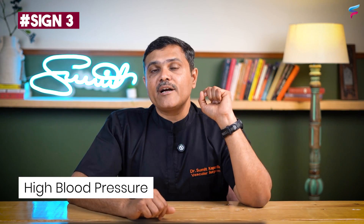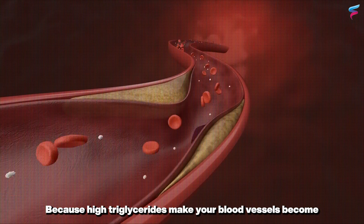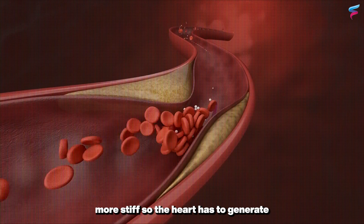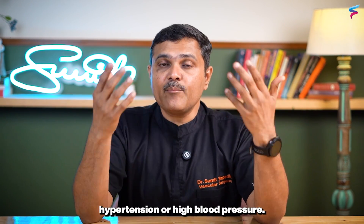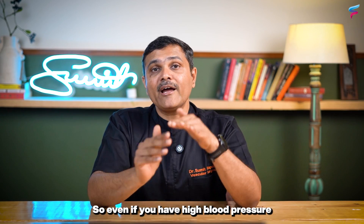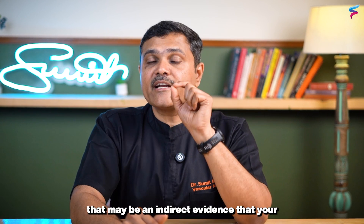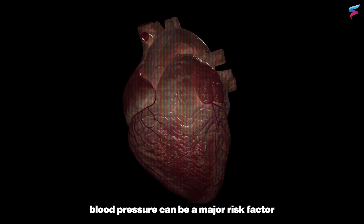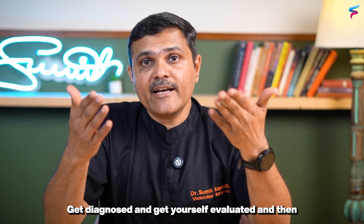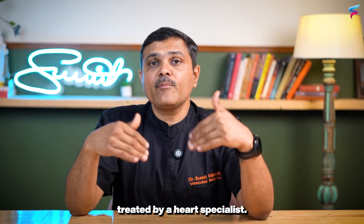The third sign is high blood pressure. High triglycerides make your blood vessels become more stiff, so the heart has to generate more pressure, leading to accelerated hypertension or high blood pressure. Even if you have high blood pressure, that may be indirect evidence that your triglyceride levels are high. A combination of high triglycerides with high blood pressure can be a major risk factor for heart problems, so get evaluated and treated by a heart specialist.